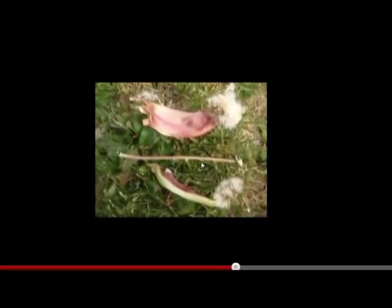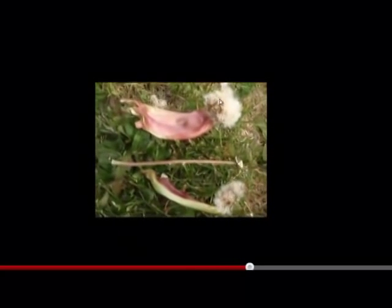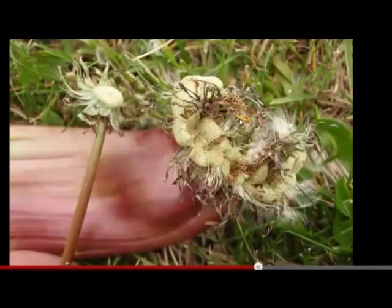This is a normal dandelion stem from the same bunch with a round top. And in a moment I'll show you the pictures where I removed the seeds so you can see the cresting right here. This is normal.